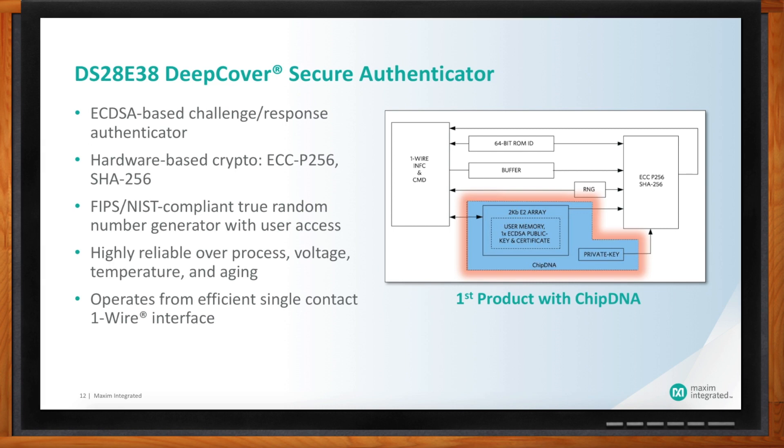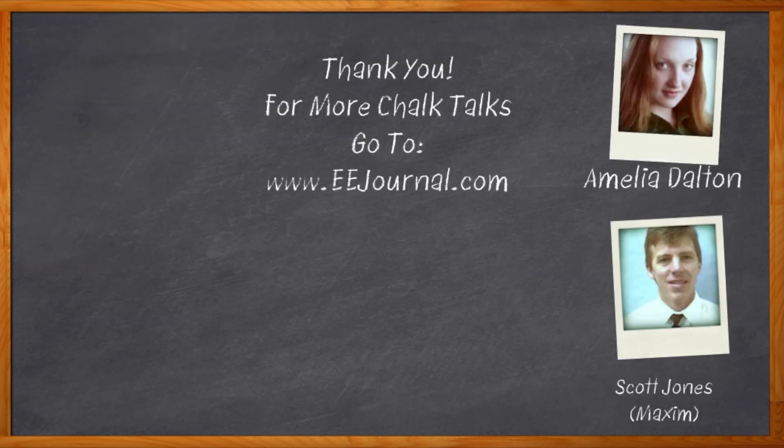I think that's all I have time for today. Thank you so much for joining me, Scott. I really appreciate it — have a great day. And before we go, don't forget to click that link where you can find out even more information about chip DNA from Maxim Integrated. For Chalk Talks, I'm Amelia Dalton from eejournal.com. For more Chalk Talks, head on over to the Chalk Talks section of eejournal, or check out YouTube — keyword eejournal.